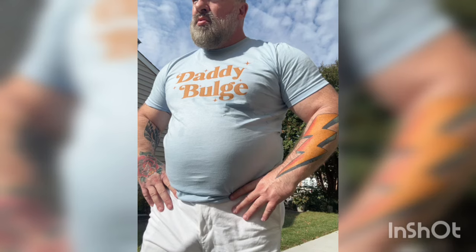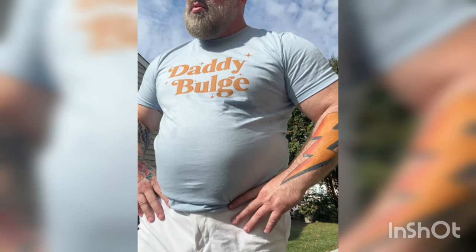9 High Protein Breakfasts for Healthy Aging. Here are 9 high protein breakfasts that are great for healthy aging. They focus on supporting muscle mass, metabolism, and bone health, which can all help as we age.